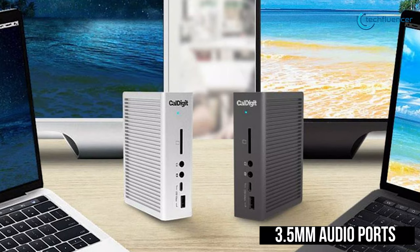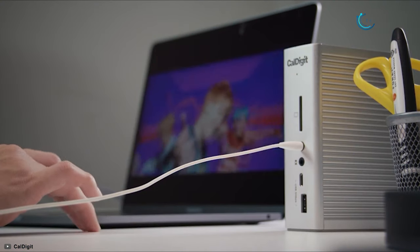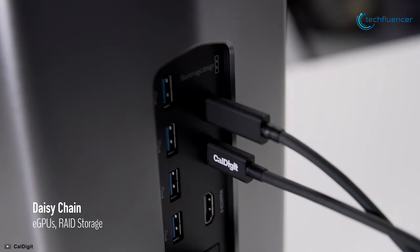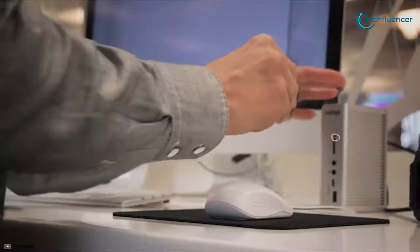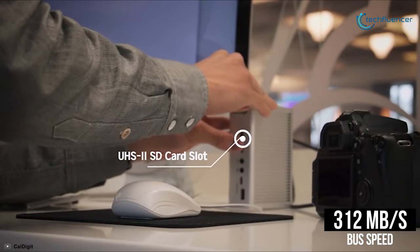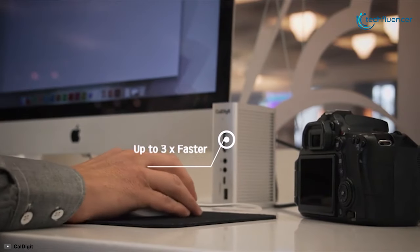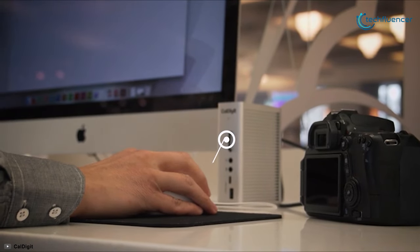The 3.5mm audio ports allow external speakers, mics, and other audio equipment to be connected. Additionally, you can daisy-chain up to six total devices from a single Thunderbolt 3 port. Its UHS-II SD card slot supports up to 312Mbps burst speed, which means you can transfer a full day's footage from your camera three times faster than the UHS-I counterpart.